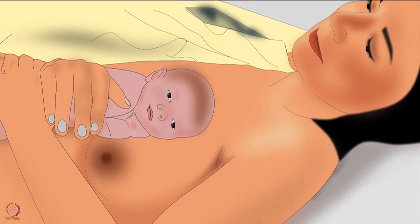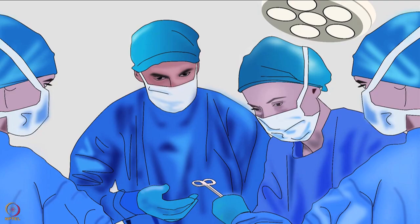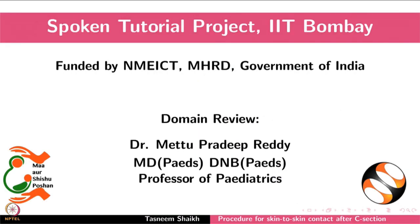It is important to continue STS after completion of the surgery. This is discussed in detail in another tutorial of the same series. This brings us to the end of this tutorial.